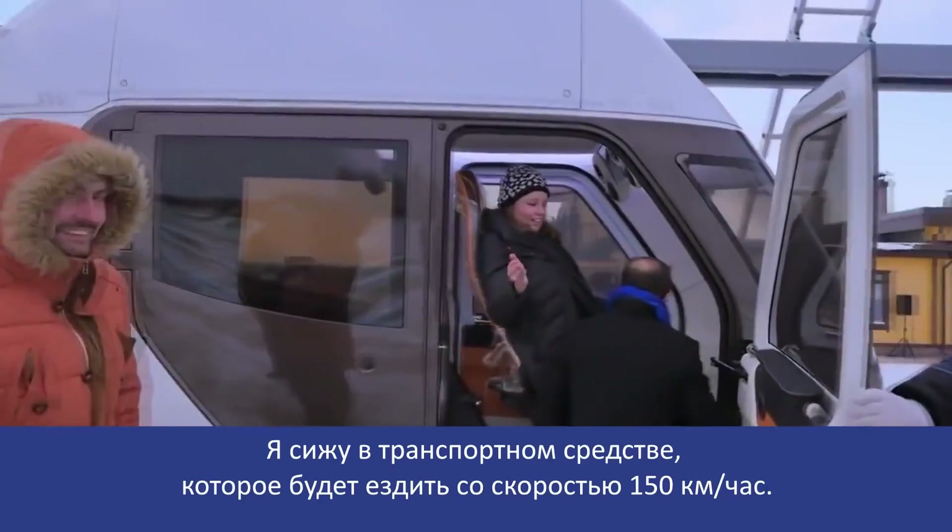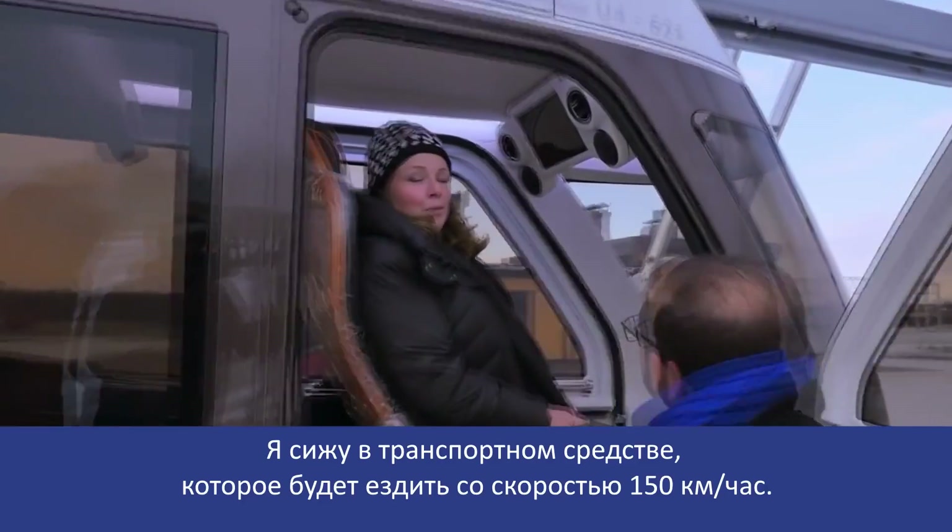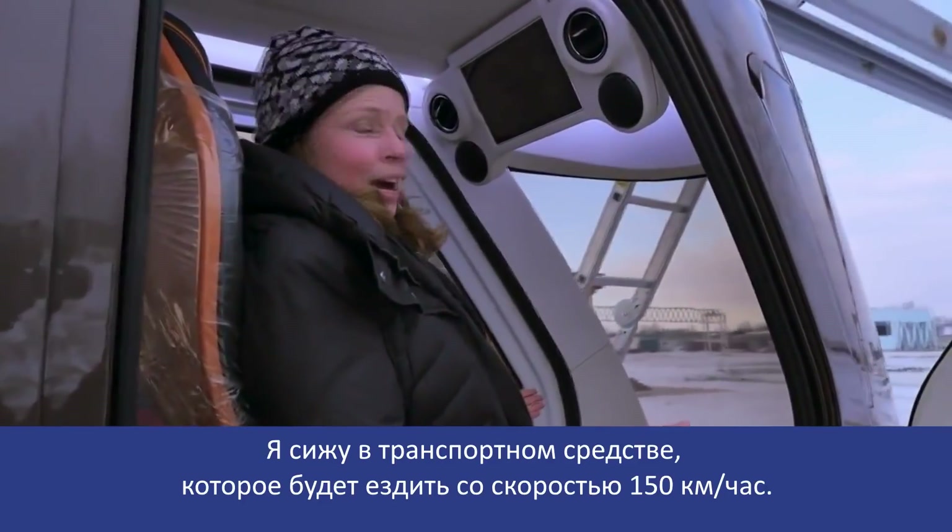So I am sitting in a vehicle that will travel 150 km per hour.